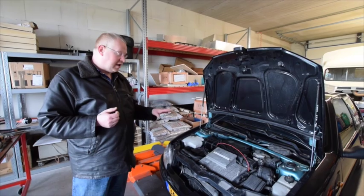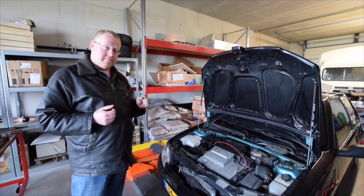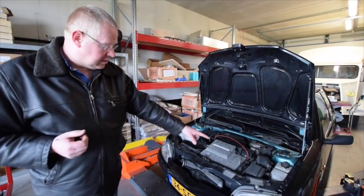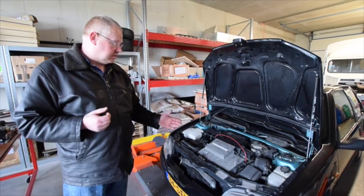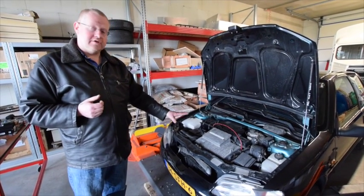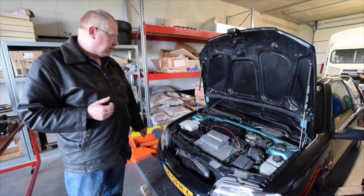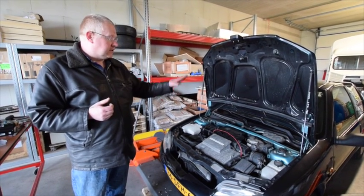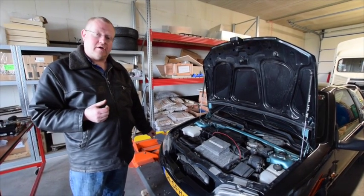We ended up with 120 amps and 80 cells, and that was more than sufficient to get this car on the road. We even saved 110 kilograms of weight. The front section, which is supposed to be full of batteries, is now empty, and the new charger has a place in that empty area. The main weight is at the back of this car, where we fitted 150 kilograms of batteries.